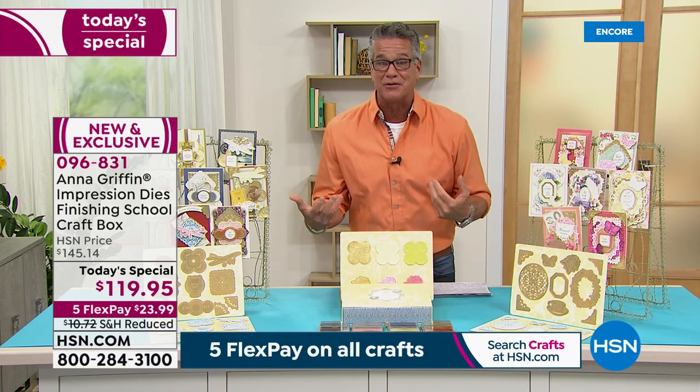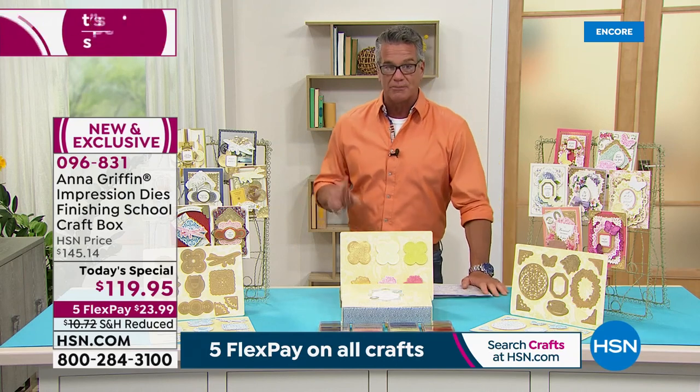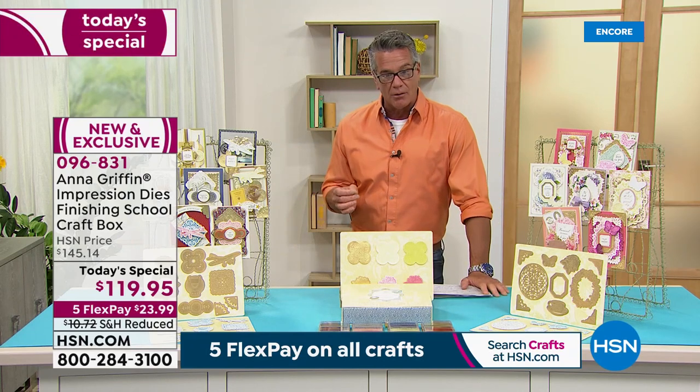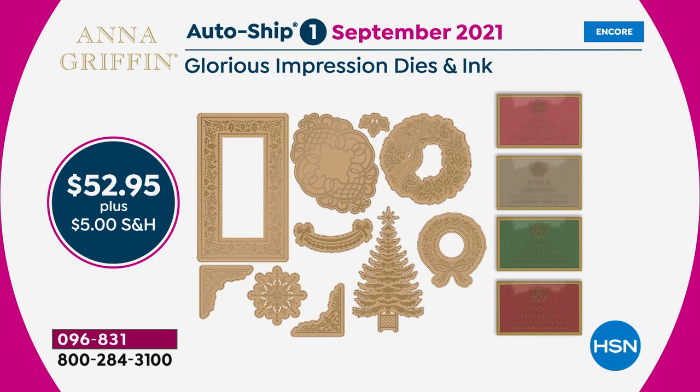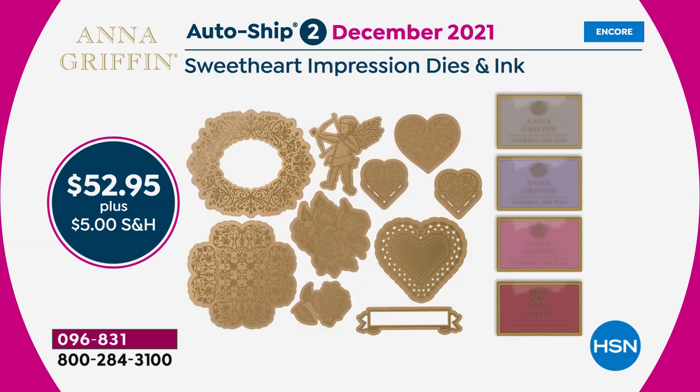If you're doing Father's Day cards or birthdays for guys, you've got something on the more masculine side. When I talked to Anna earlier she said it's so perfect because we have lots of stuff for the guys coming up later in the hour as well. Let me remind you about the auto-ship: you get everything I talked about in your first shipment, and we'll continue to send you new designs — you can cancel at any time or skip whatever you want.